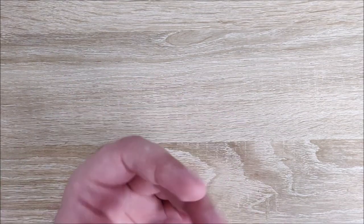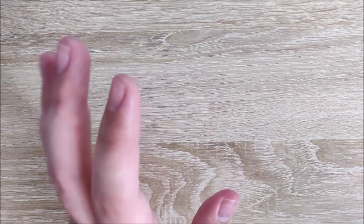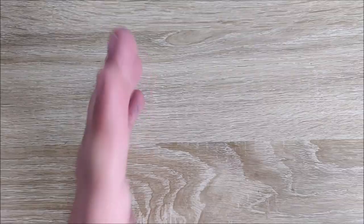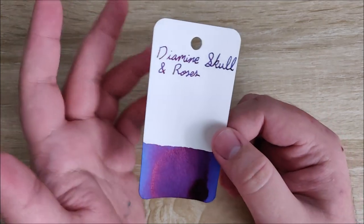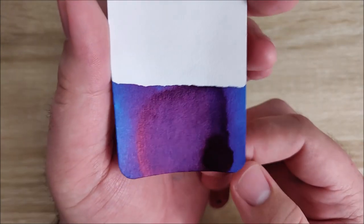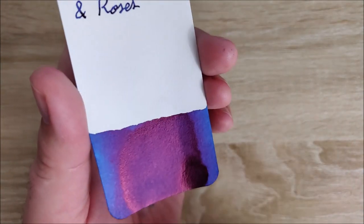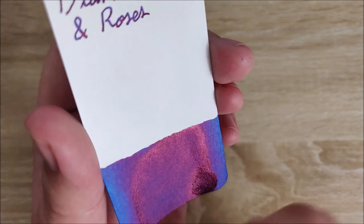Number 4 is an ink that I actually just got. A lot of viewers on my channel have told me to try to pick up a bottle, but it's a German exclusive ink. My wife was able to get me a bottle for Christmas, and I love it. This is Diamine Skull and Roses. And this is gorgeous. There will be a review coming very soon. You can see it's kind of a dark blue ink — you can see a little bit better there.